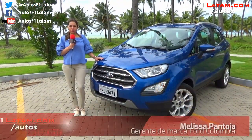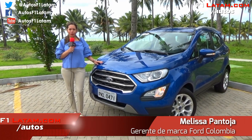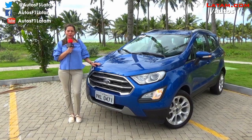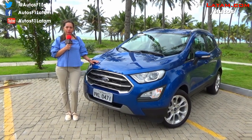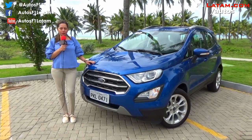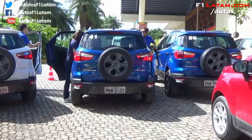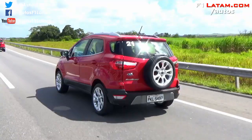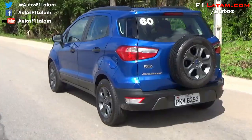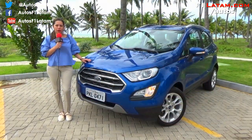Hola amigos de Autos F1 Latam, soy Melissa Pantoja, gerente de marca de Ford Colombia. Hoy desde Recife, Brasil, estamos en el lanzamiento regional de la nueva Ford EcoSport, la cual llegará a Colombia a finales de este año. El día de ayer más de 160 periodistas estuvieron en un test drive, donde pudieron experimentar todos los nuevos cambios que vamos a contar a continuación de la nueva Ford EcoSport.